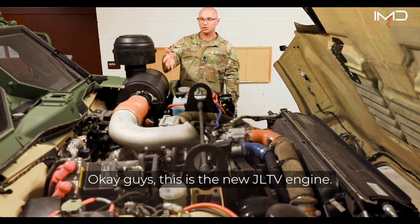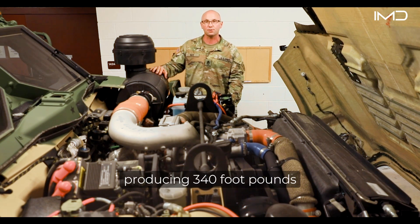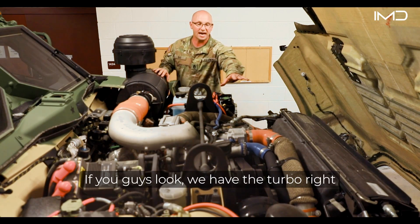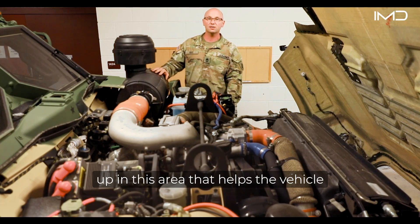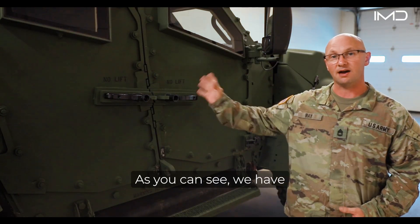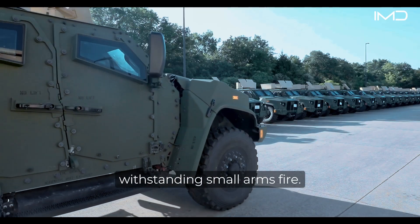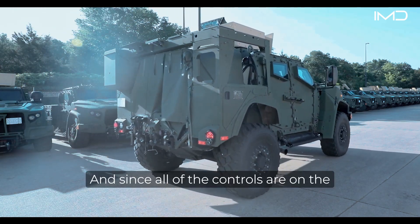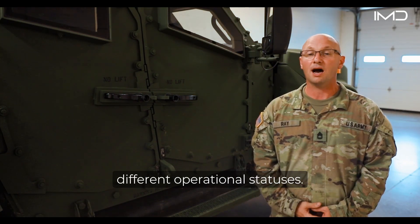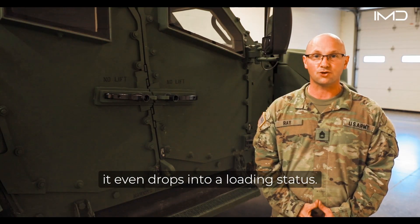The JLTV engine is a 6.6-liter turbo diesel capable of producing 340 foot-pounds of torque and 660 horsepower, with a turbocharger helping the vehicle reach a maximum speed of 76 miles per hour. The up-armored windows and doors on the exterior are capable of withstanding small arms fire. With all controls located inside the vehicle due to its seals, the vehicle can cycle through different operational statuses — from forward mode to operational status, tie-down, and loading status.